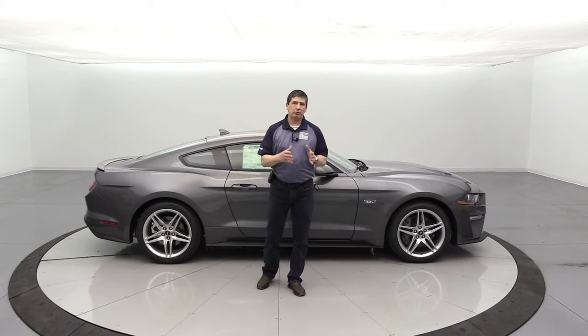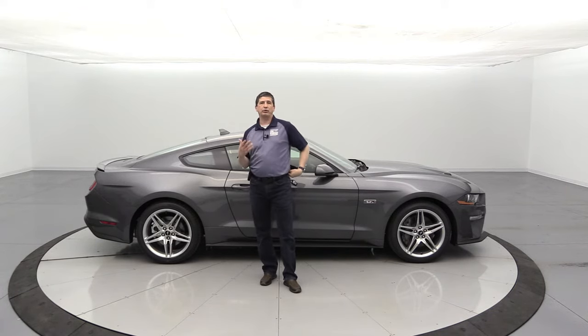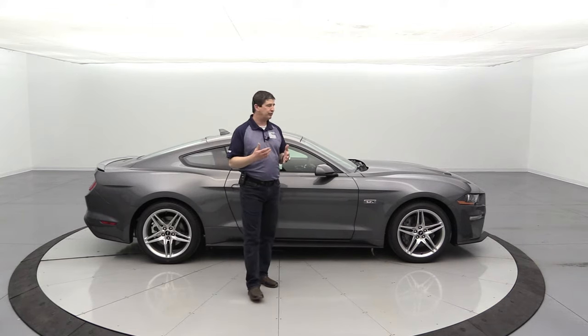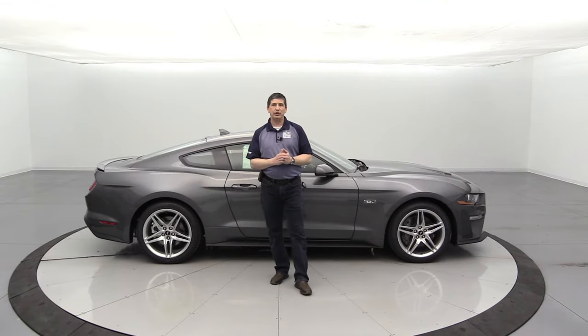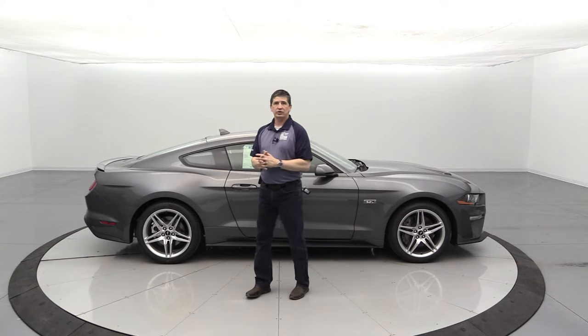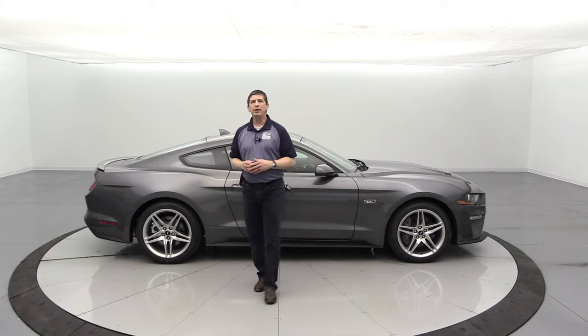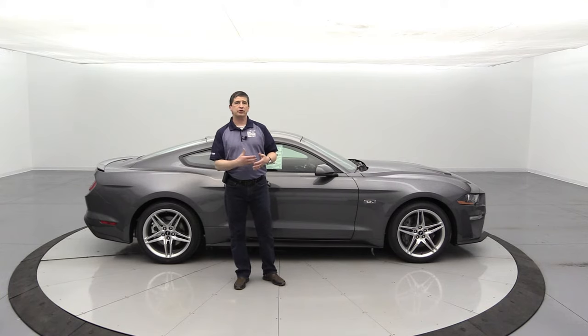Now let's talk about the 101A equipment group — the high package. Under the packages section when building your price on Ford's website, this equipment group includes several upgrades. On the exterior, you get an upgraded 19-inch machine-face alloy wheel with black ebony painted pockets, along with the matching all-season tire. You also get the reverse sensing system, so as you're backing up you get an alert if you get too close to anything. Remote start is also included — this works on automatic transmissions only; manuals will not have it. The remote start button is on the key fob.